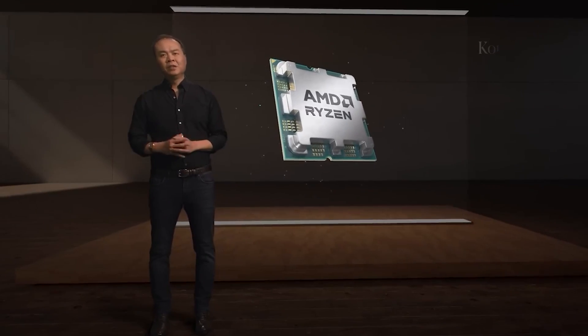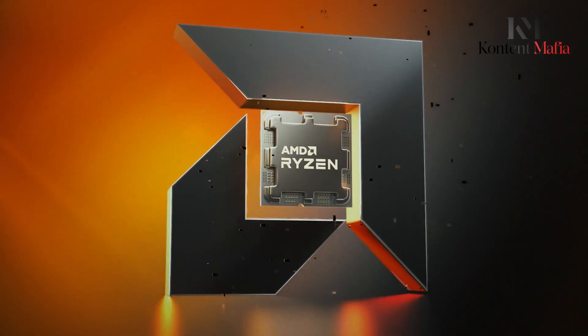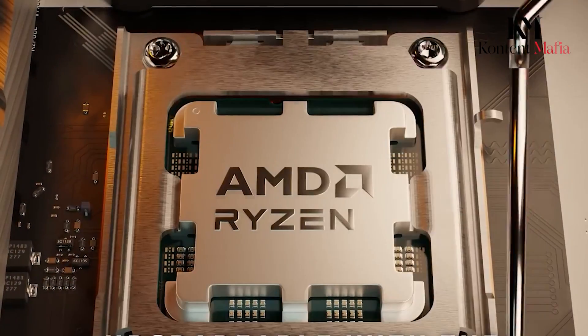In this video, we'll look at the latest news and rumors about AMD Ryzen 9000. Without further ado, let's get into it.